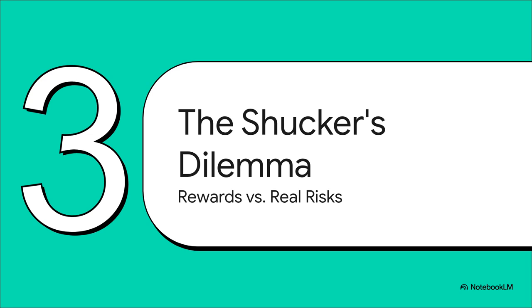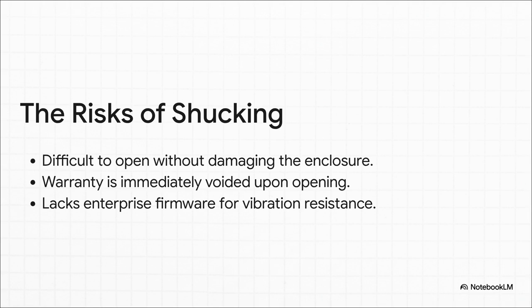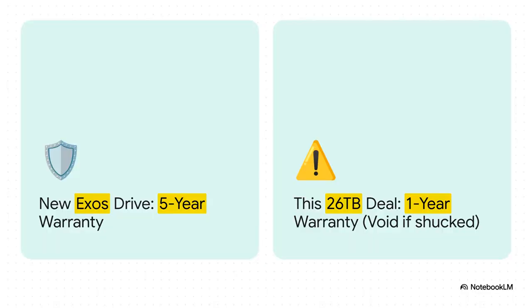So you're getting an enterprise-level drive for a consumer price — sounds like a no-brainer, right? Well, not so fast. This is where we run into the shucker's dilemma. Because to get that amazing price, you have to accept some very real trade-offs. First off, the simple act of getting the drive out of the case can be a pain — one person pointed out their first try took five minutes, but their seventh took only 30 seconds, so there's a learning curve. And it's super easy to break the little plastic clips, which is a big problem if you ever need to return it. But here's the biggest catch: the second you crack that case open, your warranty is gone — instantly voided. Plus, you don't get the special firmware that helps enterprise drives handle vibrations when they're stacked next to a dozen other drives in a server. A brand new, officially purchased Exos drive comes with a solid five-year warranty. This incredible deal? You get one year — and that's only if you don't open it. The moment you shuck it, that warranty drops to zero. You're basically trading five years of peace of mind for that super low price per terabyte. That is a huge gamble.